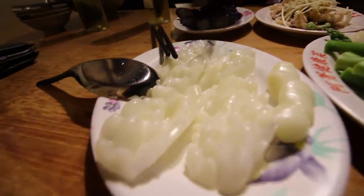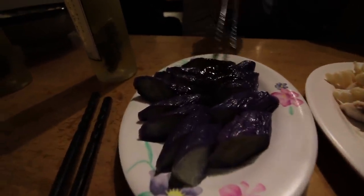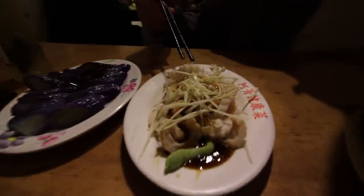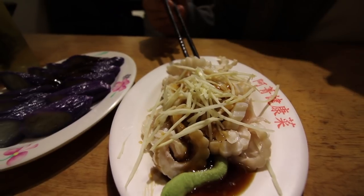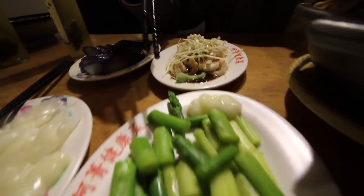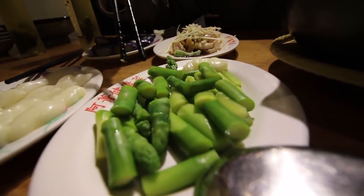We have our side dishes: some bitter melon, some eggplant served with dark soy sauce. This interesting dish is actually the top of the mouth of a pig, served with dark soy sauce and ginger. Then we've got some asparagus served with mayonnaise.